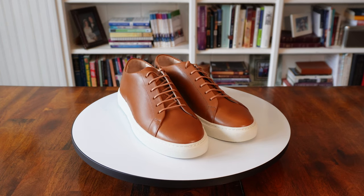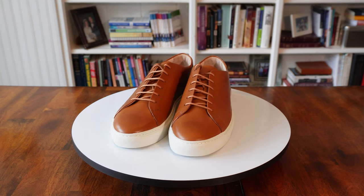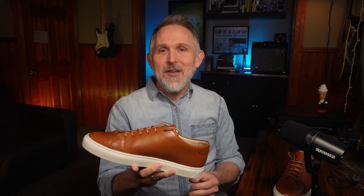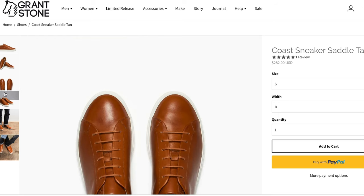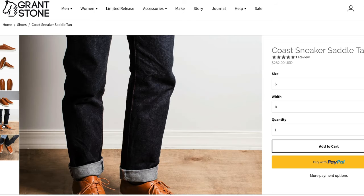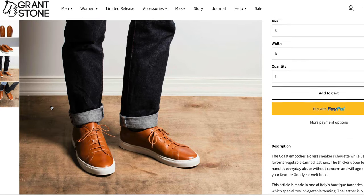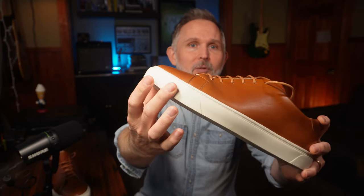The Coast is considered a dress sneaker. It's crafted from Badalassi vegetable tan leather — that's a leather made in Italy, and it is thick and sturdy, and yes, it smells amazing. This sneaker is lightly padded on the inside. It has a full-grain leather lining, and it has a rough-out heel stop to prevent heel slippage. The Coast also comes with a Vibram rubber cup sole, and it is stitched along the side for added durability.